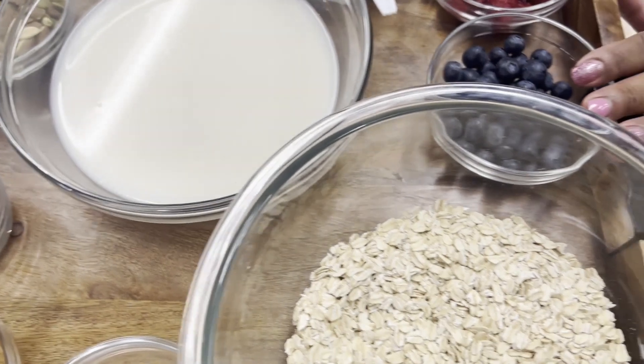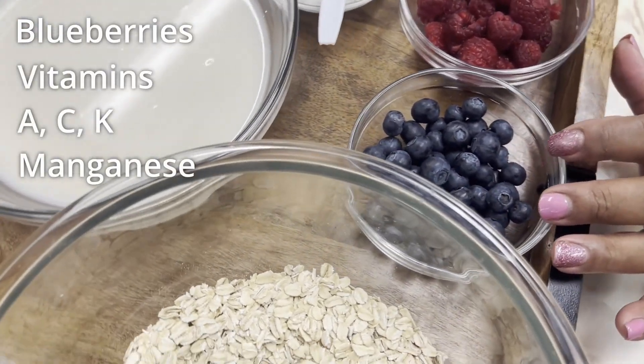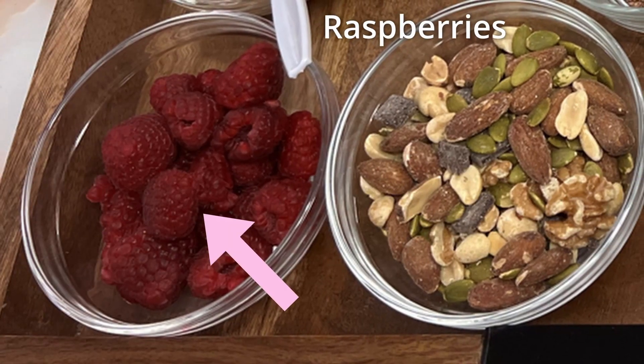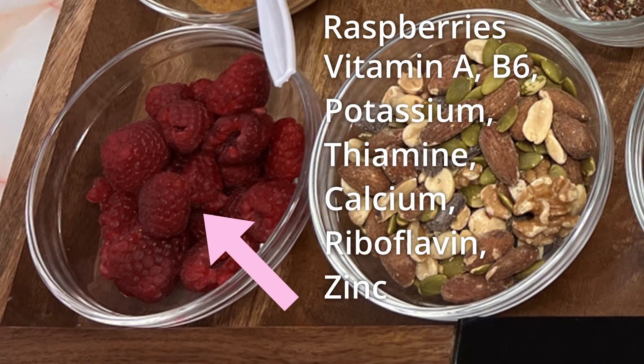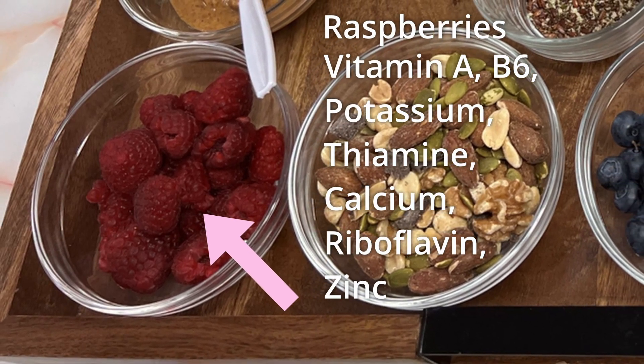We have our wonderful blueberries, which has vitamins A, C, K, and manganese. And it also helps with breastfeeding as well. We have raspberries — vitamins A, potassium, thiamine, B6, calcium, riboflavin, and zinc. And we know that zinc is really great for your immune system, especially when the weather is getting a little cooler.